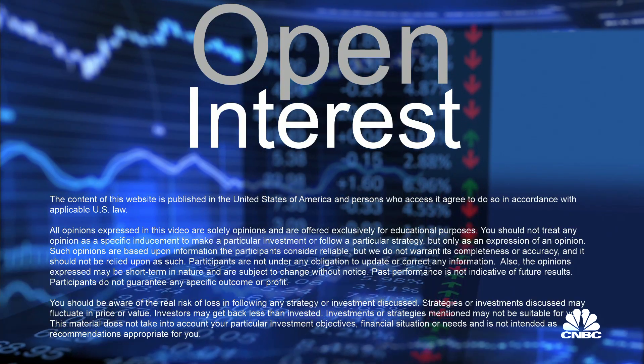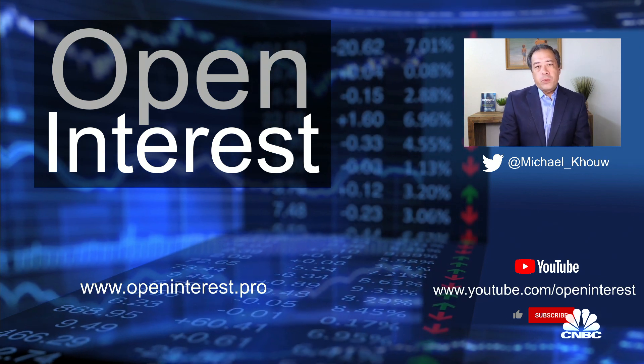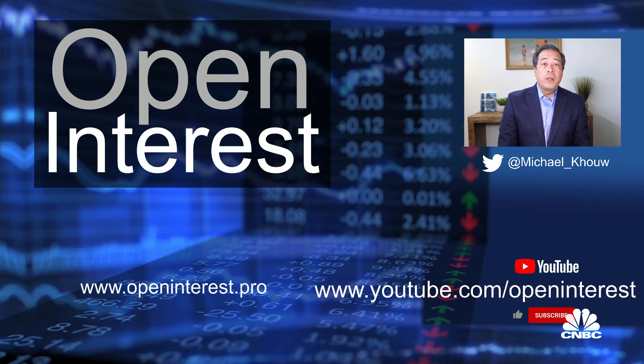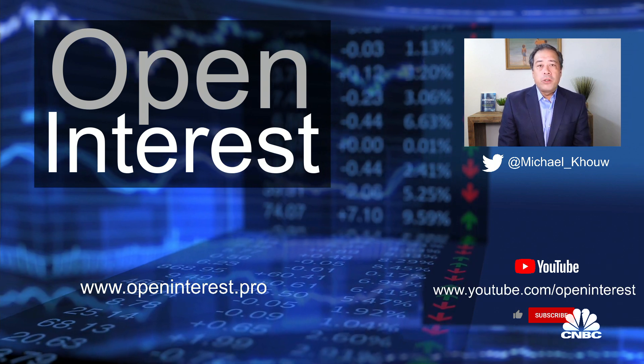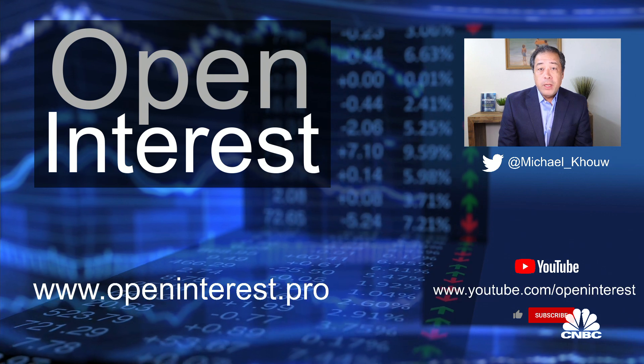If you have a question, please tweet me at Michael underscore Ko and I will try to answer your questions. Please remember to tune in to Options Action every Friday night at 5:30. If you like this kind of content, please subscribe to the Open Interest YouTube channel at youtube.com/openinterest. You can also follow or tweet me at Michael underscore Ko, or go to our website at www.openinterest.pro. Thanks for watching.